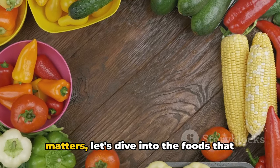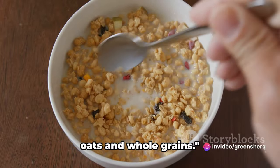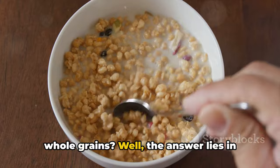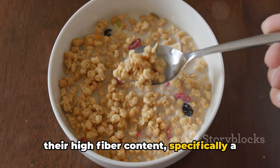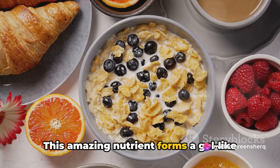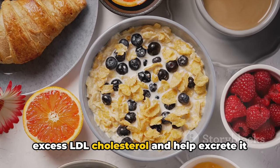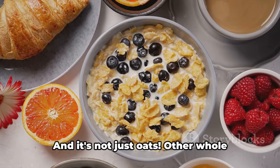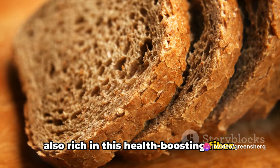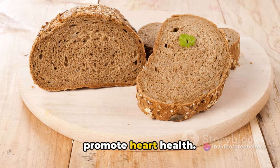Now that we know why cholesterol matters, let's dive into the foods that can help control it. Our first cholesterol-fighting food is oats and whole grains. The answer lies in their high-fiber content, specifically a type of soluble fiber called beta-glucan. This amazing nutrient forms a gel-like substance in your gut, which can bind to excess LDL cholesterol and help excrete it from your body. Other whole grains like barley and whole wheat are also rich in this health-boosting fiber.